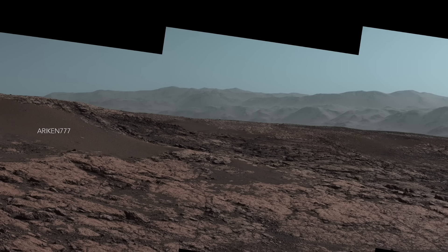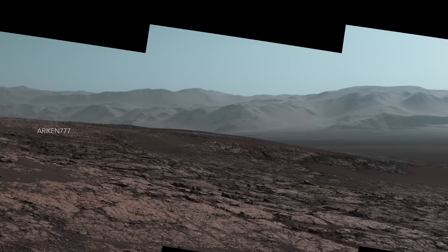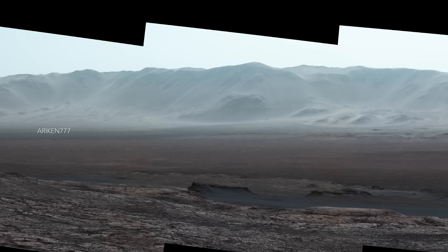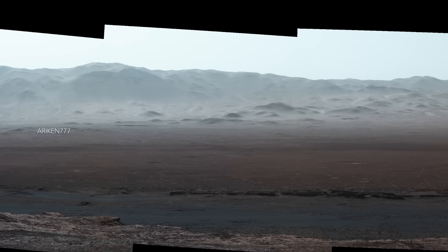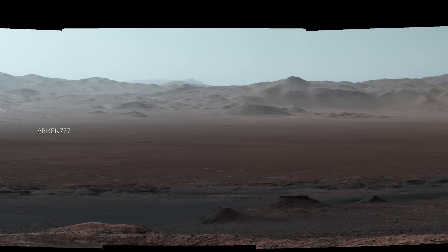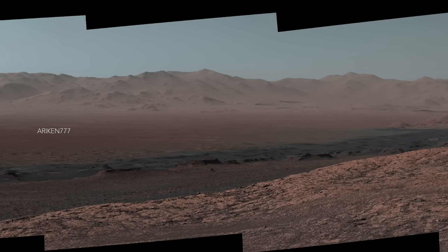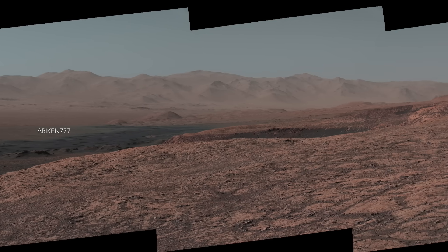A panorama of the interior and rim of Gale Crater, which is a large impact basin formed around 3.7 billion years ago. It spans about 96 miles in diameter and holds Mount Sharp in its center. The crater formed when an asteroid or comet punched a hole in the terrain, and the subsequent explosion ejected rocks and soil that landed around the crater. Layering in Mount Sharp suggests it is the surviving remnant of an extensive sequence of deposits. Some scientists believe the crater filled in with water and sediments, and over time the relentless Martian winds carved Mount Sharp, which today rises about 3.4 miles above the floor of Gale.